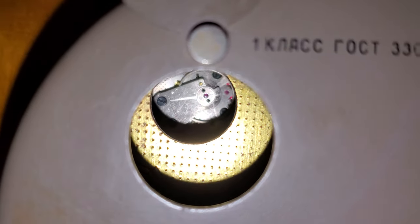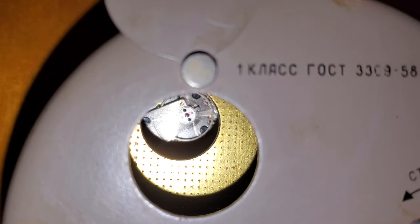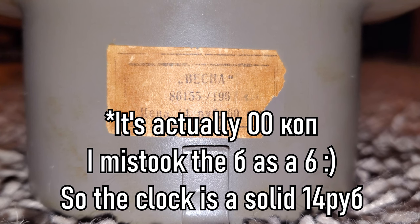There's the platform lever escapement back there — jeweled. Incredibly high quality, all things considered. There's also actually still an original price tag on this thing. You can see that it says Vesna there, and it's 14 rubles, 6 kopeka. So that's basically the Russian equivalent of dollars and cents.